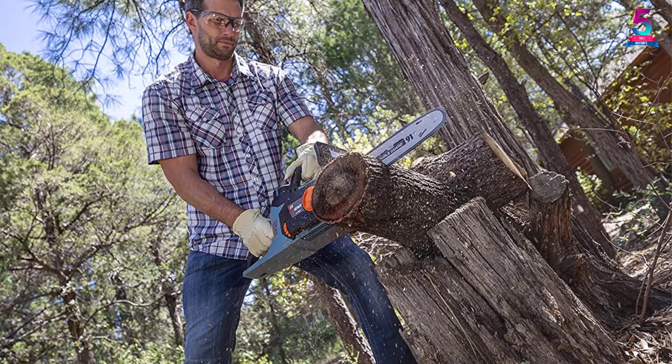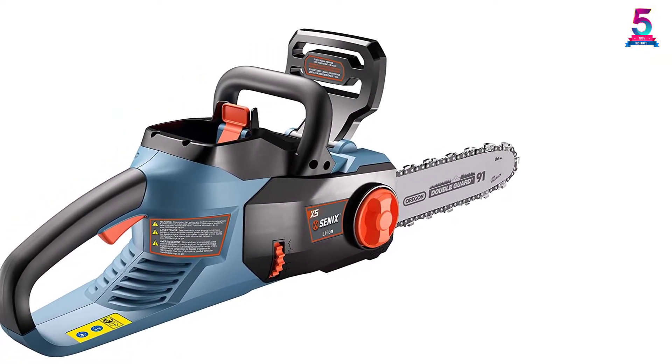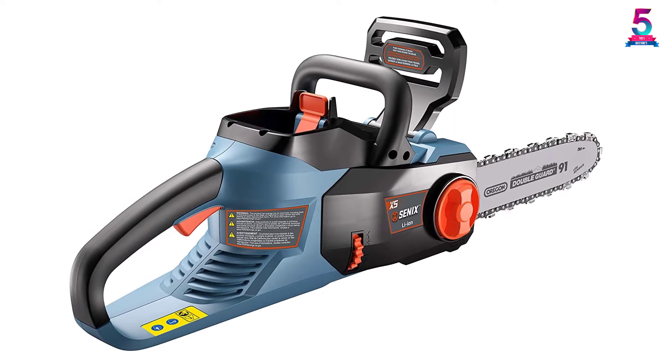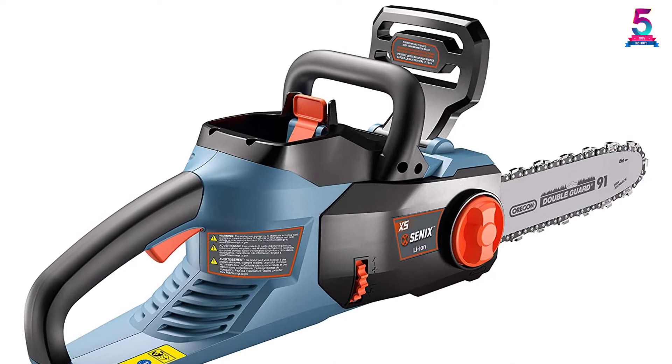For safety measures, the chain brake stops the chain if it faces kickback. It is suitable for use with a B25x 5.2Ah battery and a CHX 5.2A charger. So don't hesitate to order this incredible machine today.